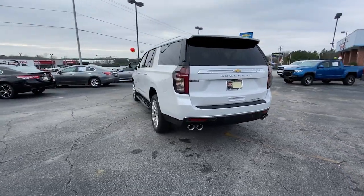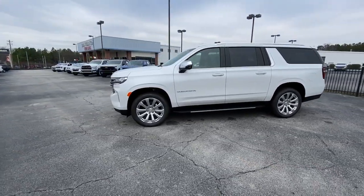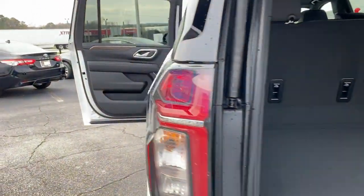Panoramic roof, hands-free liftgate, heated driver's seat, keyless entry, navigation system, premium sound system, power liftgate, heated rear seat, remote engine start, heated mirrors. Go bold or go home.